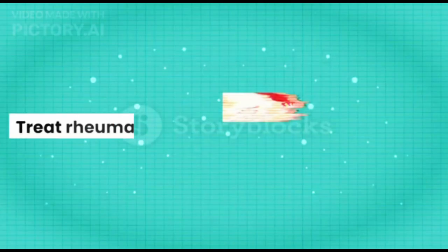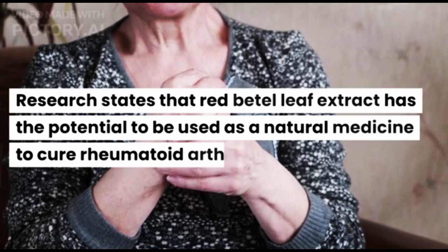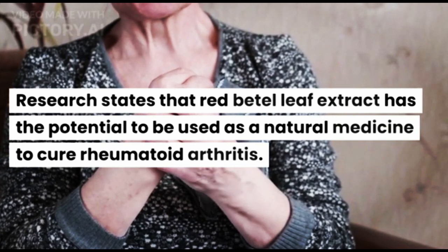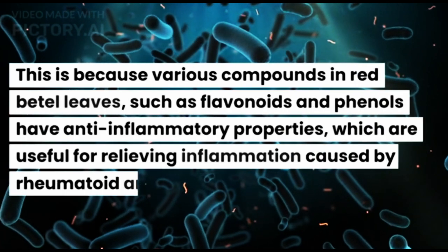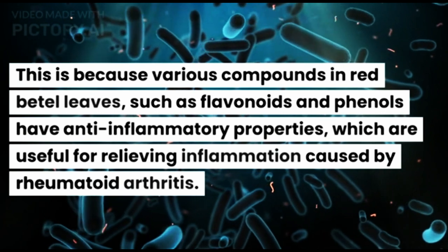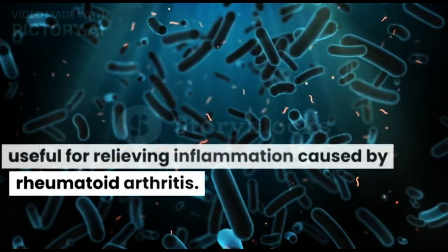Third, Treat Rheumatoid Arthritis. Research states that Red Beetle Leaf extract has the potential to be used as a natural medicine to cure Rheumatoid Arthritis. This is because various compounds in Red Beetle Leaves, such as flavonoids and phenols, have anti-inflammatory properties which are useful for relieving inflammation caused by Rheumatoid Arthritis.